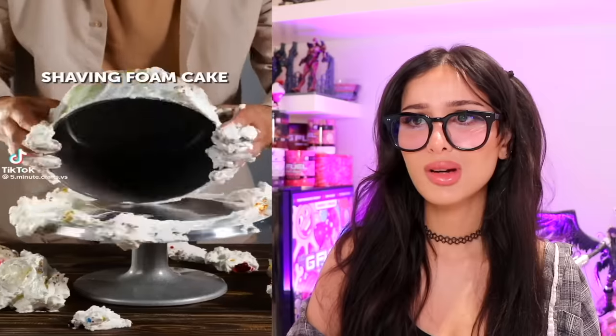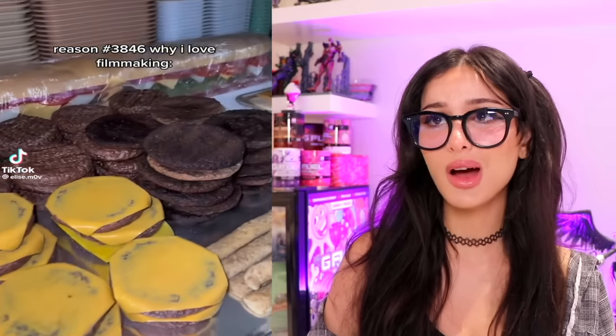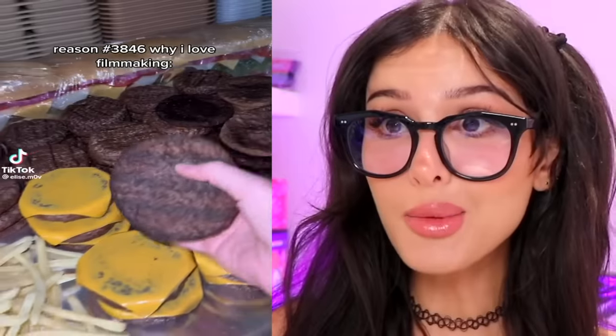What a delicious looking cake — it'd be a shame if somebody smeared all the cream off. It was fake! You see people get caked all the time; half the time it's not even edible. It's shaving cream. Reason 346 why I love filmmaking. And that's not a real burger.